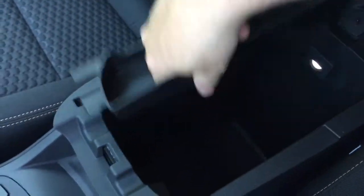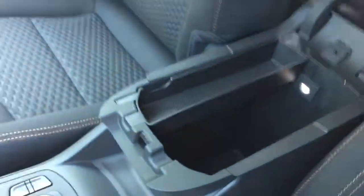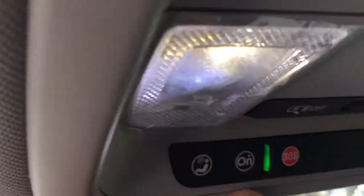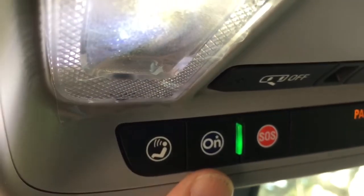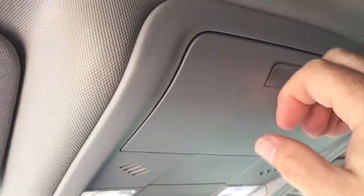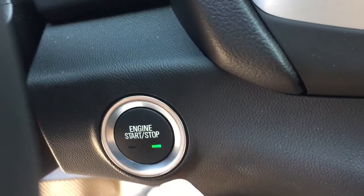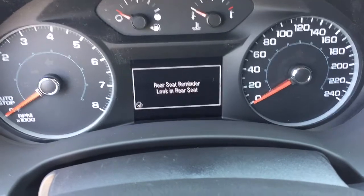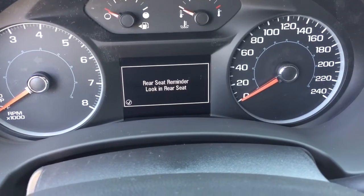The armrest flips up and on the inside you've got storage space and a removable storage tray. Wood grain trim notes, power windows and locks, and a sizable glove box. OnStar services are available just above the rear view mirror. LED lighting above with sunglass storage, and you do have a push start ignition — I'll press the button here and the engine disengages, and then you get that rear seat reminder.